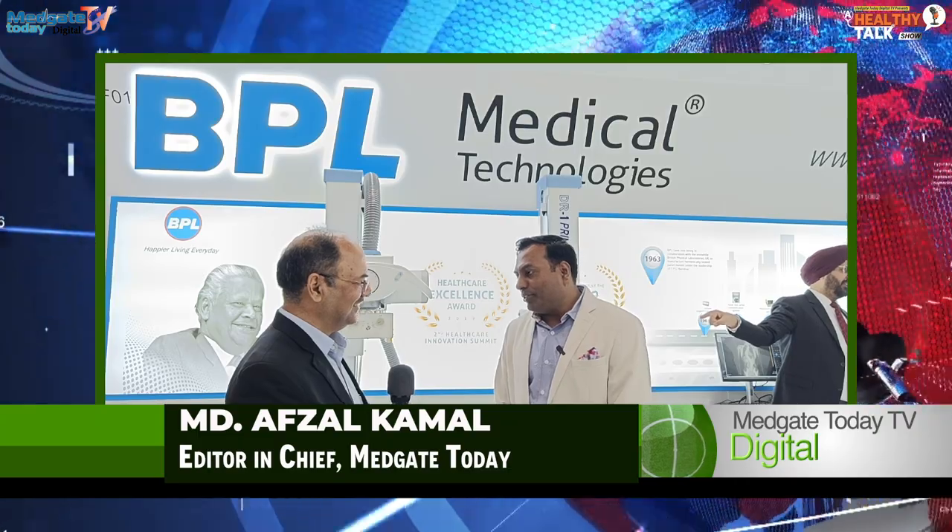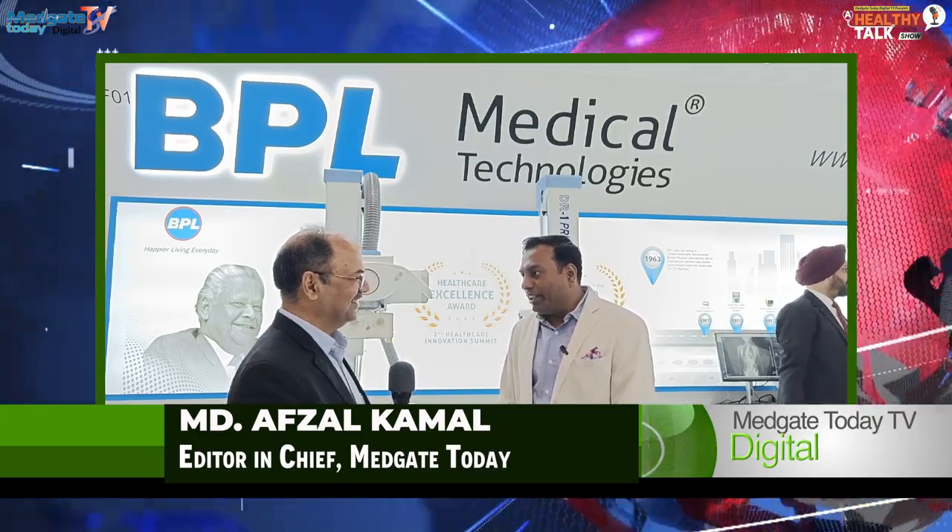Welcome Mr. Sunil Khurana to Arab Health — a pleasure welcoming you on behalf of Informa and Medgate today at Arab Health. Thank you so much.